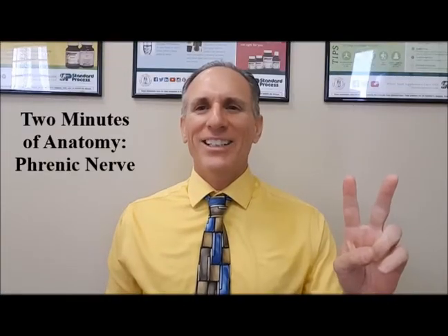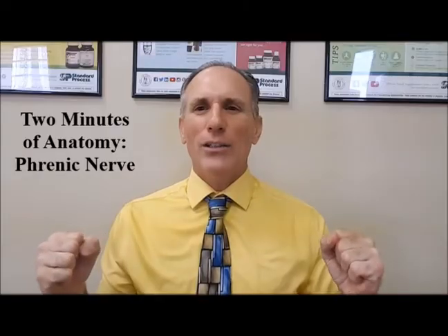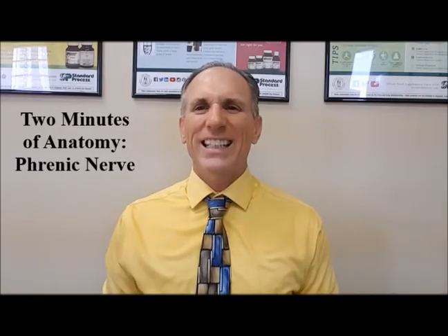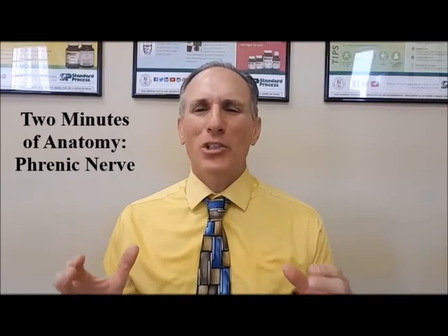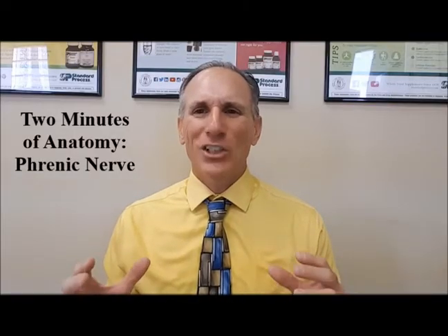Hello and welcome to Two Minutes of Anatomy. I am Dr. Donald Lozello of Championship Chiropractic in Las Vegas, Nevada. On today's Two Minutes of Anatomy, I'm going to speak about the phrenic nerve.